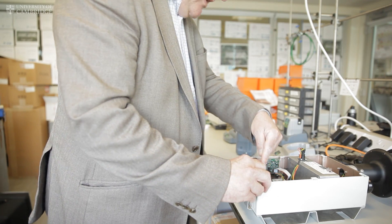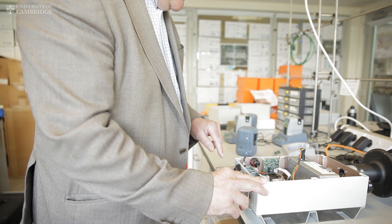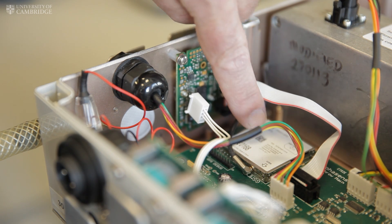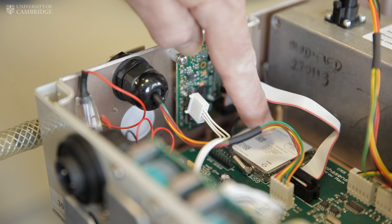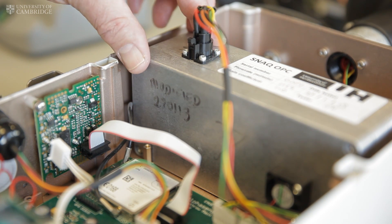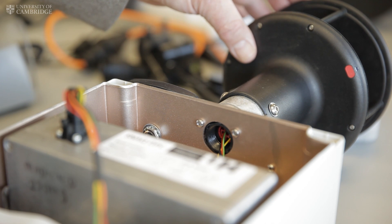On the other hand, here we have the very latest development — this is a more sophisticated unit than you would find anywhere else in the world. Here we're measuring half a dozen plus different gases, we're measuring particles, and that big strange thing on the top is actually measuring wind.